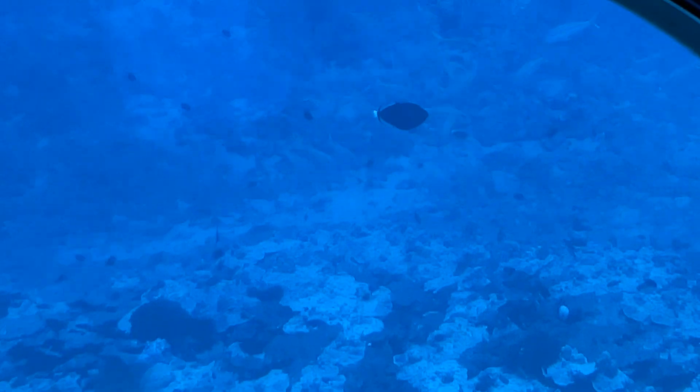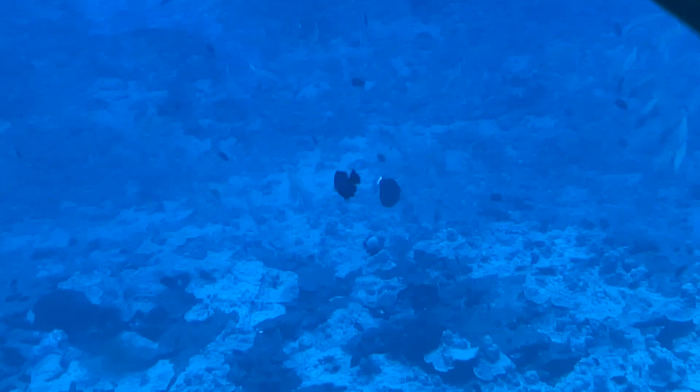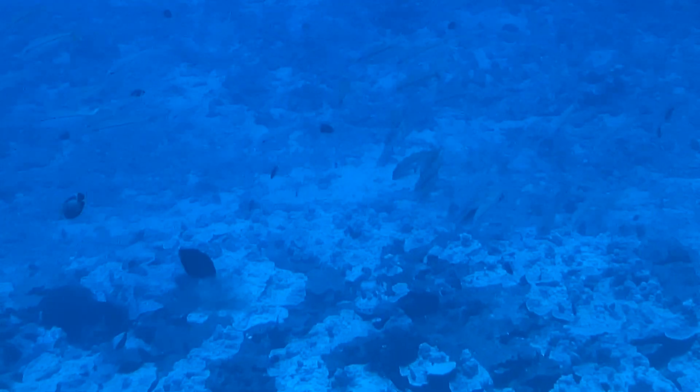In the middle of that reef, you're going to see two yellow fish that are solid yellow. You may recognize them from Finding Nemo — those are yellow tangs. Who played Bubbles in that one? This is where you say: my bubbles, my bubbles.